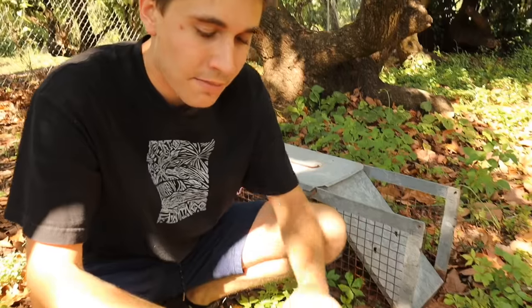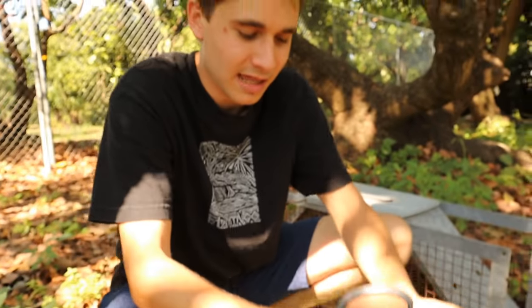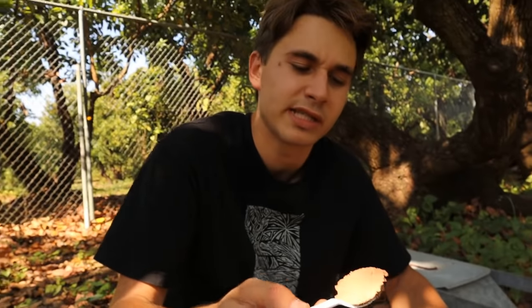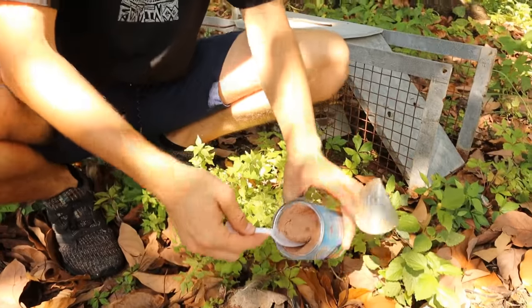We have got to bait our trap — my bait of choice is always cat food, because whether it's a fox, raccoon, or possum, they're all going to like it. It's smelly, it attracts animals, and pretty much any predator is going to love cat food. So we're going to crack open our can of cat food and put a couple of scoops in — we want the scent to be very strong because whatever animal is here is definitely going to be lurking around tonight.